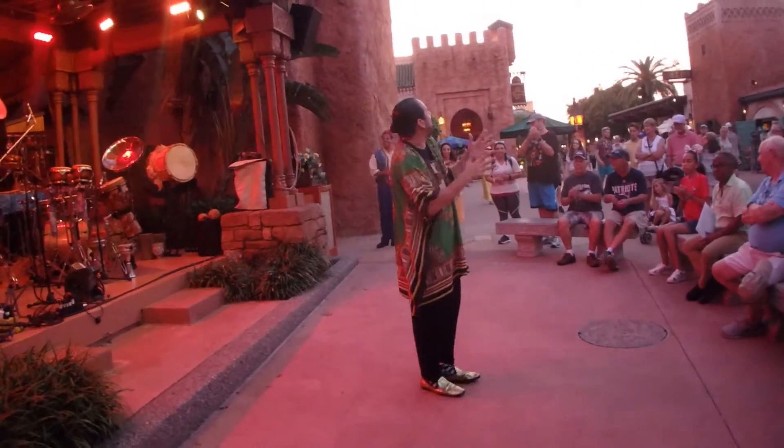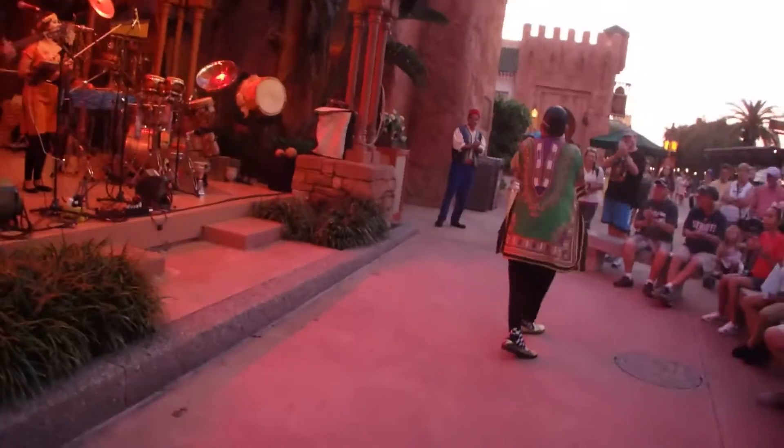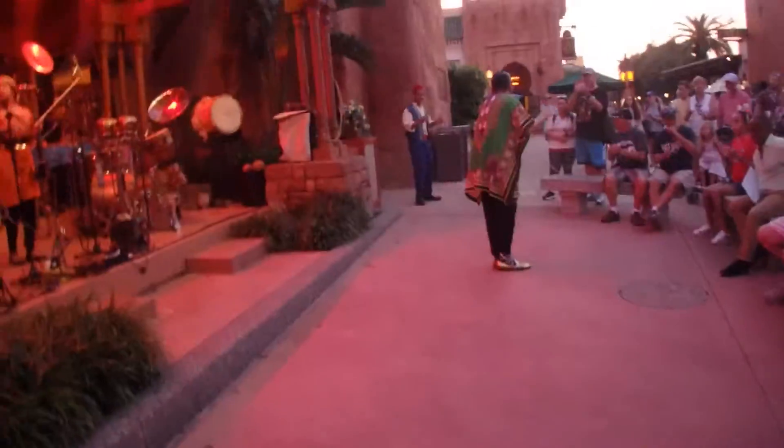Hello, everybody welcome to Morocco! Everybody welcome to Morocco, to Morocco — everybody clap your hands!